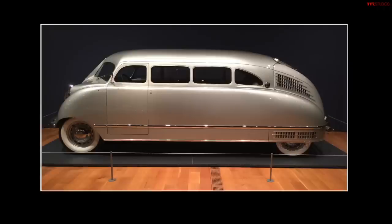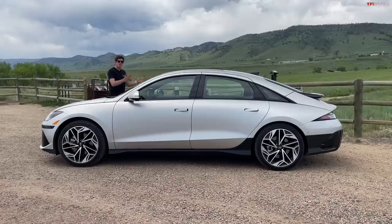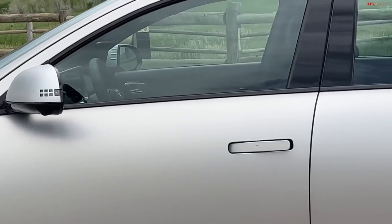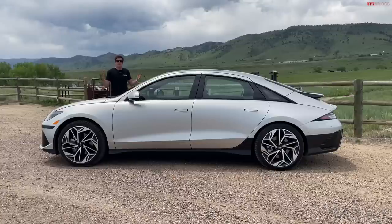It's called the Stout Scarab. The Stout Scarab was the brainchild of a journalist named William Stout, who wanted to design a better automobile. In the mid-1930s, he came up with the concept and actually produced about nine futuristic-looking cars. They were powered by a rear-mounted Ford V8 with this crazy design and a beltline that swooped downward toward the rear, just like the Ioniq 6. The design never reached its full potential — William Stout unfortunately passed away — but his legacy can still be seen in the Ioniq 6.